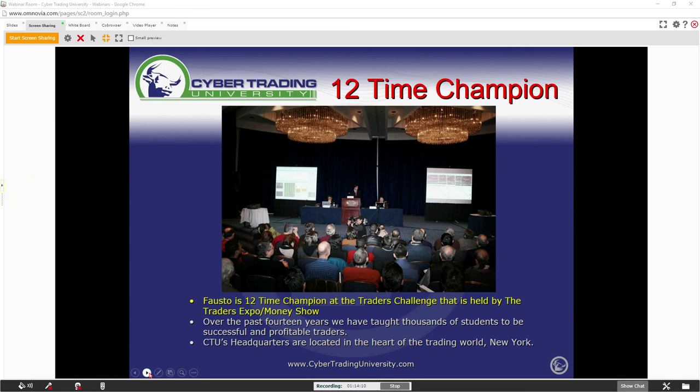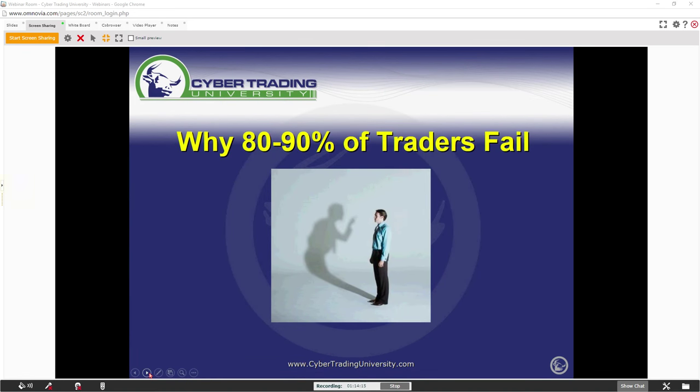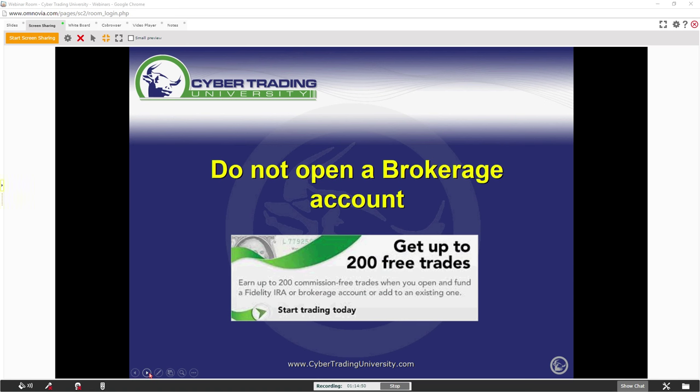Why do 80%, 90% of people fail? The biggest reason why people fail is improper education. Most people go out there and want to be self-taught. Trading is the best job in the world, but you need to be trained by the right person to show you how to play the game. The biggest number one mistake is they open up a brokerage account — everybody wants to try it, but nobody wants to learn it the right way.